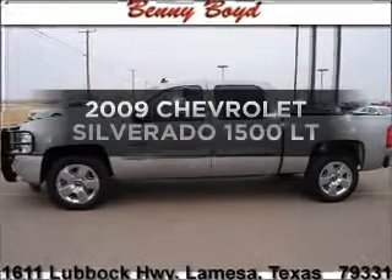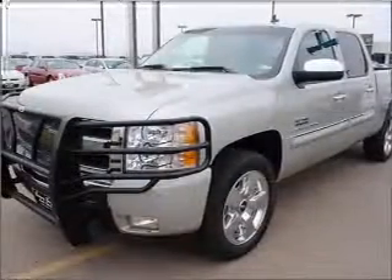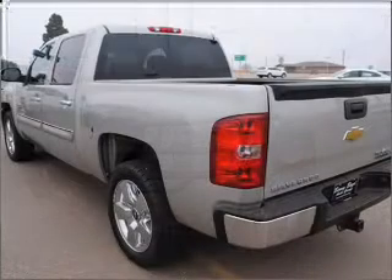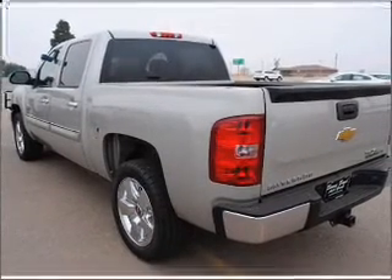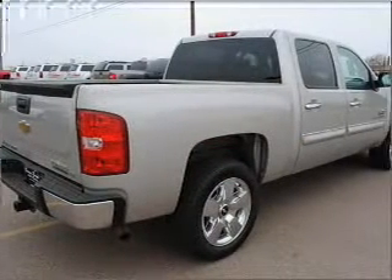Get noticed in this 2009 Chevrolet Silverado 1500. Travel the roads in style and comfort in this great vehicle with a powerful 8-cylinder engine connected to a smooth shifting automatic transmission. Stand out from the crowd with premium wheels.